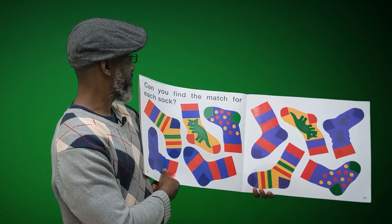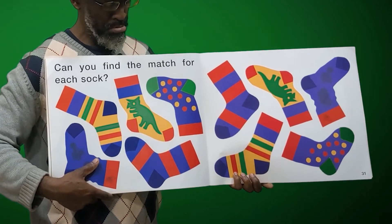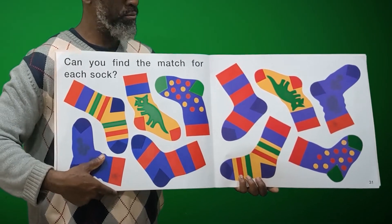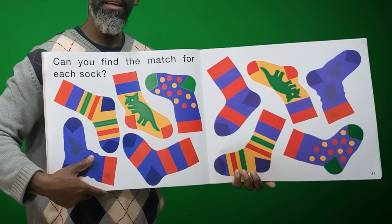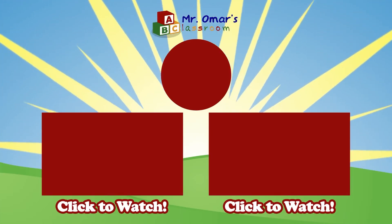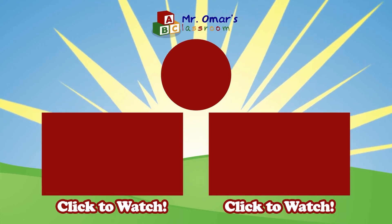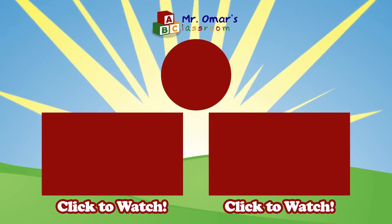Can you find a match for each sock? Can you find them? I think I see a few. Can you find the match at home? I think I see some. Well, that's our story for today — 'A Pair of Socks' by Stuart J. Murphy. Hope you guys enjoyed that at home. And until next time, we'll see you again soon here at Mr. Omar's Classroom. Thanks!